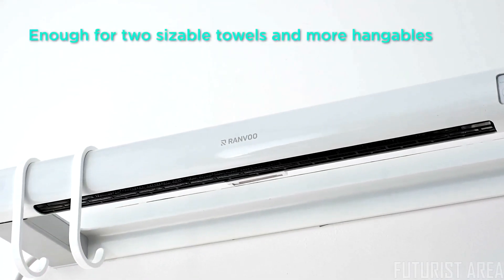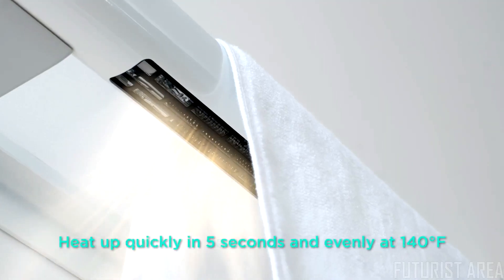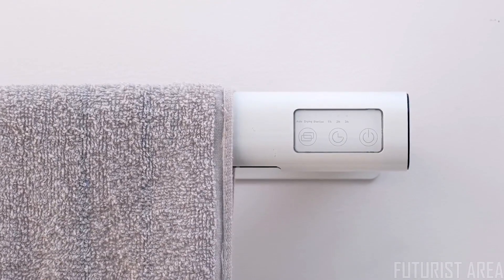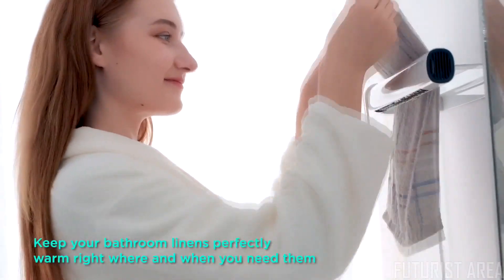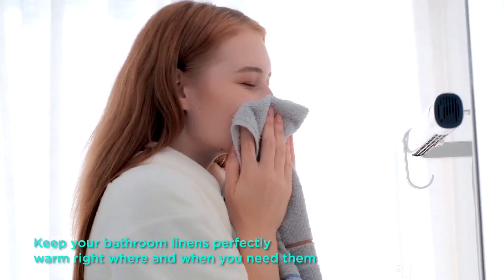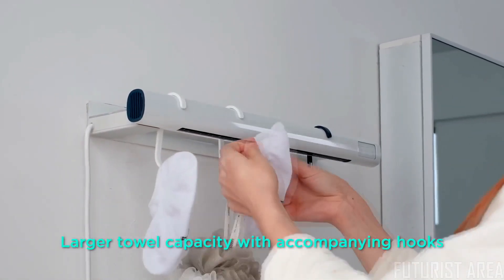Coming in a compact size, Ranvoo fits in a bathroom small or large. It has a touch of discreet luxury and is light enough to move around. Ranvoo is able to eliminate as much as 99% of bacteria on your towel. Equipped with two C-shaped hooks, Ranvoo has a large capacity for drying towels, underwear, pajamas, socks, and so much more.